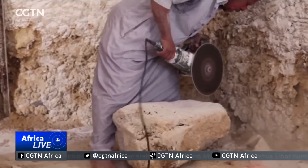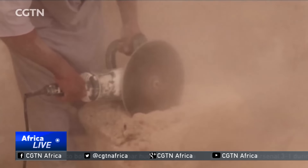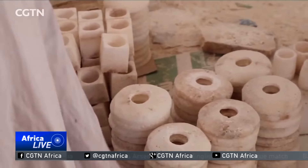The salt rock is cut into brick or tile form using a heavy saw. The remnants are then used to form the many candle holders, lamps and other furniture items used in the hotel.